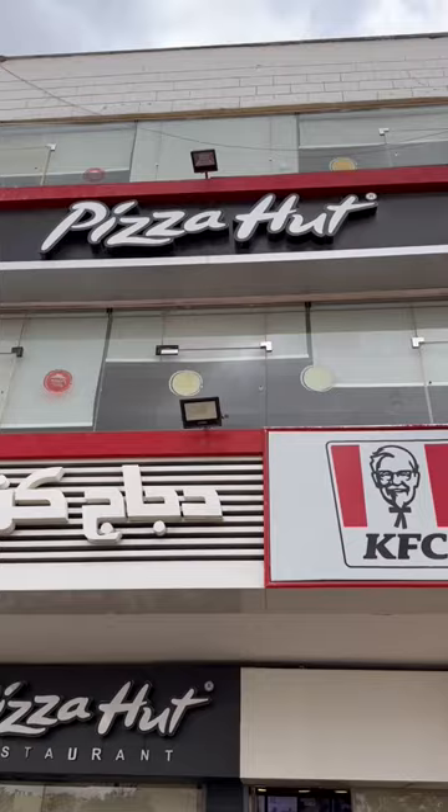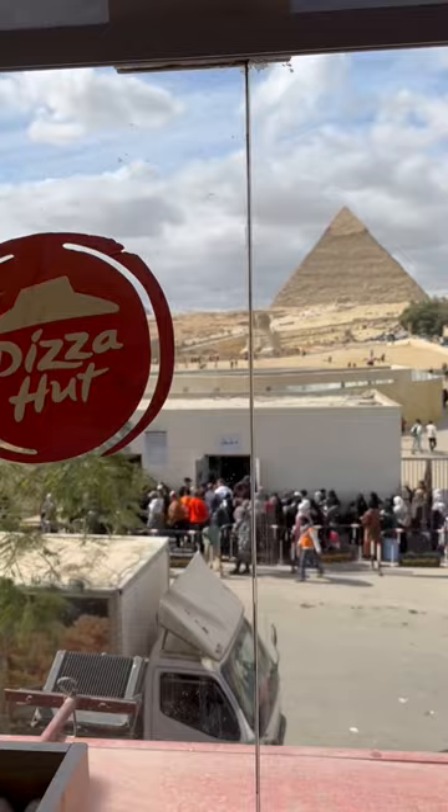Something to note is that KFC is only on the ground floor — you can't take your food upstairs. If you want to go and have a meal with a view, then you need to buy pizza.